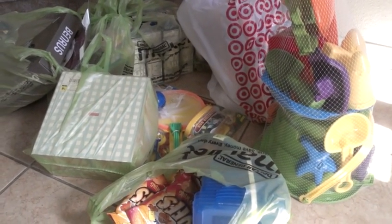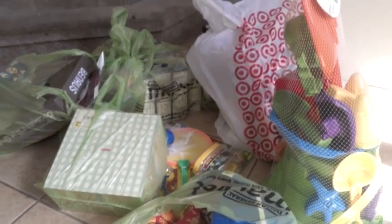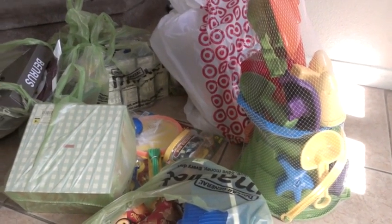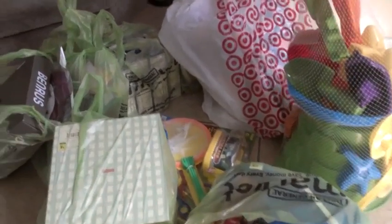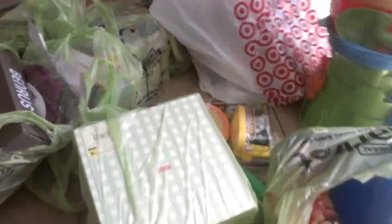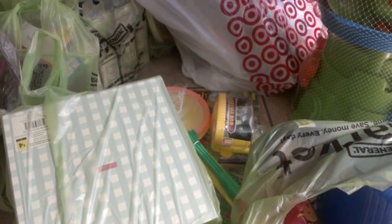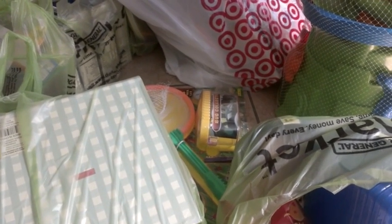Hey guys, it's Kaveta with SavingWithVeta.com. Dollar General is having their summer clearance, 50% off. It's marked in the store, but a ton of things are ringing up way less than 50% — they're up to like 90% off. So it's some really, really awesome deals.